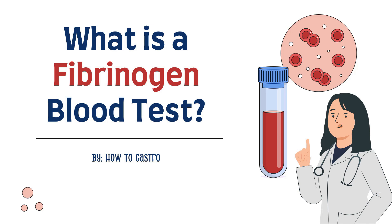Hey guys and welcome to HarderGastro. In today's video we'll be exploring what is a fibrinogen blood test.